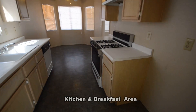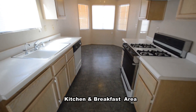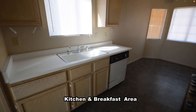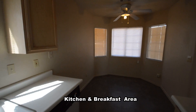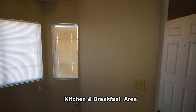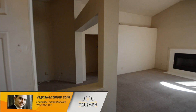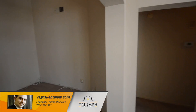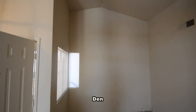The kitchen and breakfast area has a vinyl floor, laminate counters, ceiling fan with light and all the appliances. The den has a vaulted ceiling.